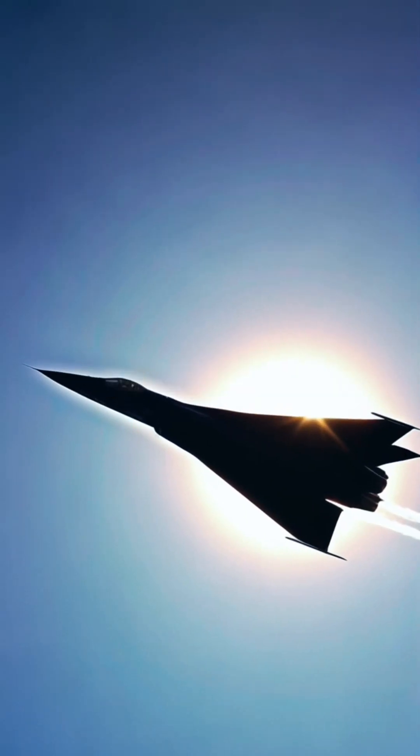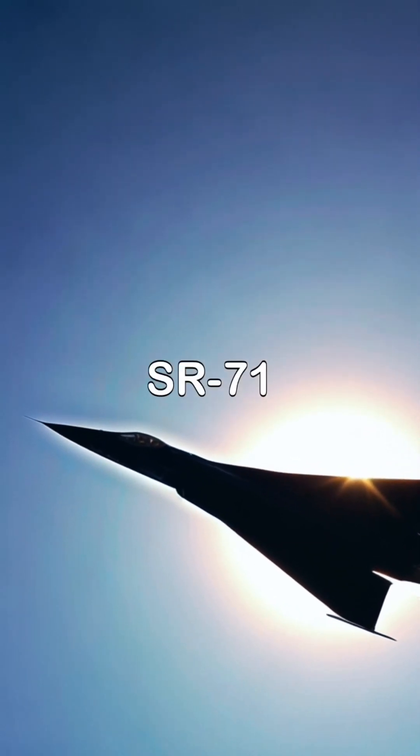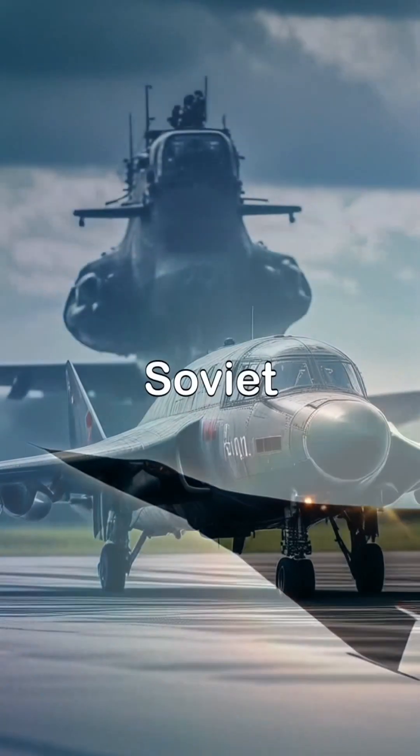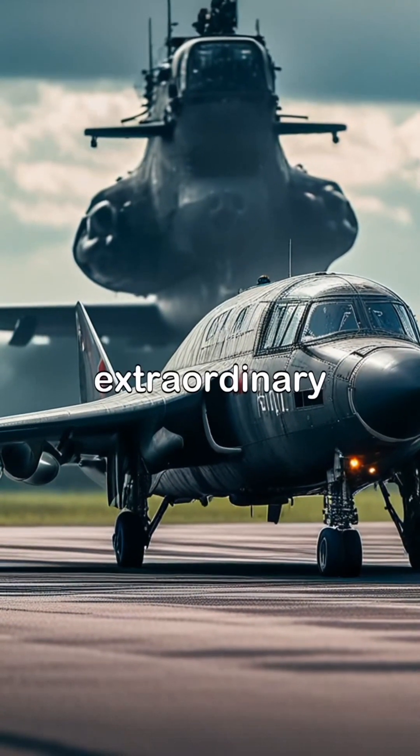In the world of aviation, two iconic aircraft stand out: the legendary SR-71 Blackbird and the mysterious Soviet Darkstar DSBLK. Let's dive into their extraordinary capabilities.